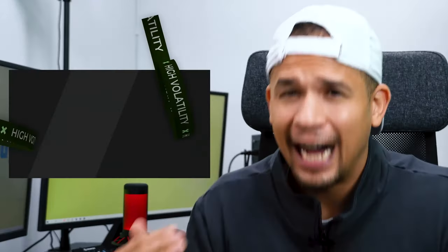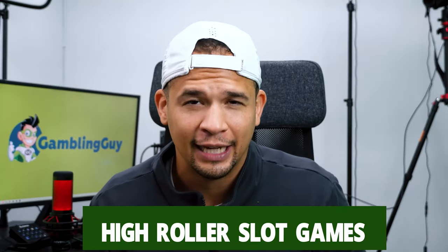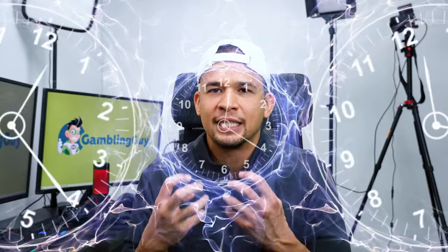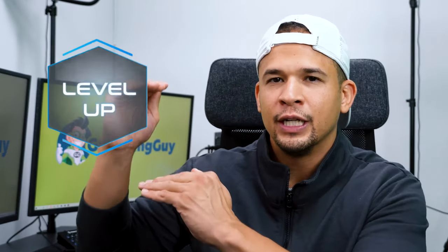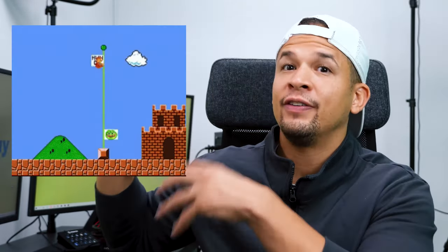High volatility slot games are also known as high roller slot games. When you're playing a high volatility slot game, you're not going to get wins for a long time, and then out of nowhere you're going to get a huge win — sometimes several hundred dollars, depending on how much you're betting. It's really time consuming. Usually high volatility games have some sort of a level-up feature, so players know they're in for a long slot session and work their way up different levels to achieve higher bonuses.